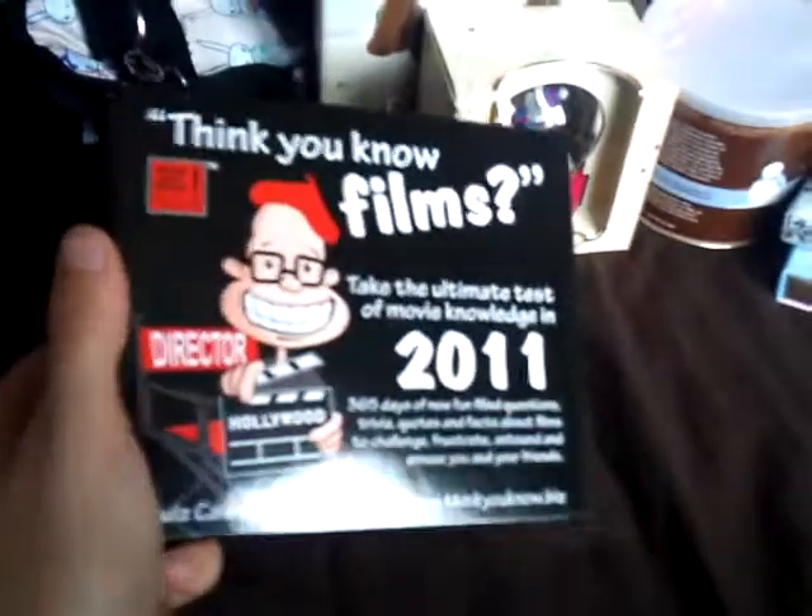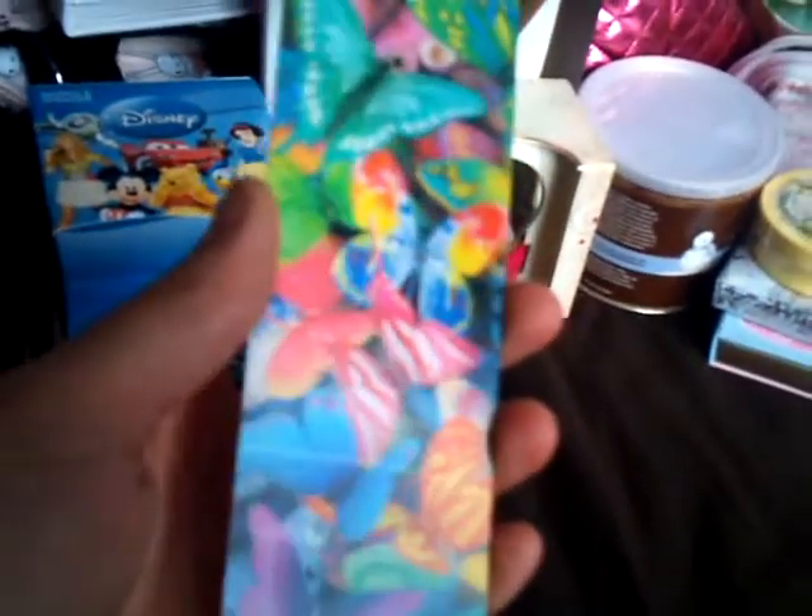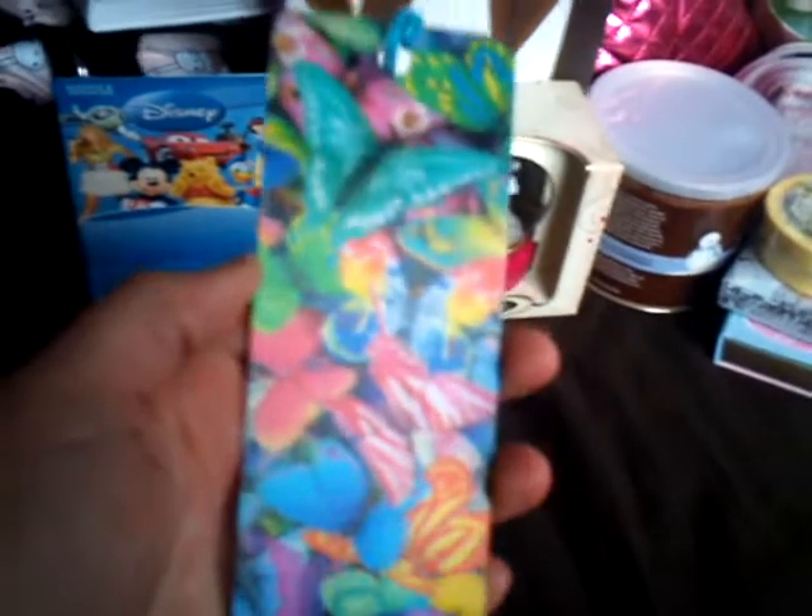A 2011 Do You Think You Know Films calendar — this is awesome, I love this. We have great fun doing this. I got a Disney trivia game, which I owned when we played that. And then he got me some little stocking presents as well — I got a little fairy glider, which I thought was pretty cool, a Hello Kitty lip balm, a little shoe, and a 3D bookmark — you can kind of see how 3D it is, it's really bizarre but it's wicked.